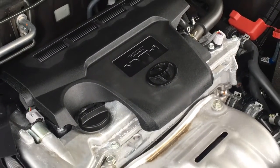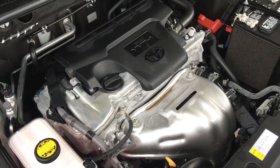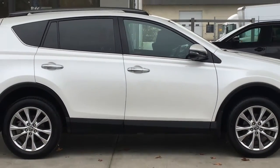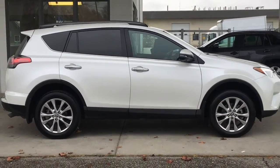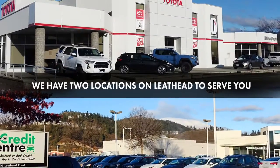The engine bay is factory fresh. Power comes from a 2.5-liter four-cylinder engine mated to an automatic transmission and all-wheel drive. This 2018 RAV4 Limited is in top condition and drives like new. Call today to book your test drive or stop by for a look — we're located on Leithhead Road in Kelowna.